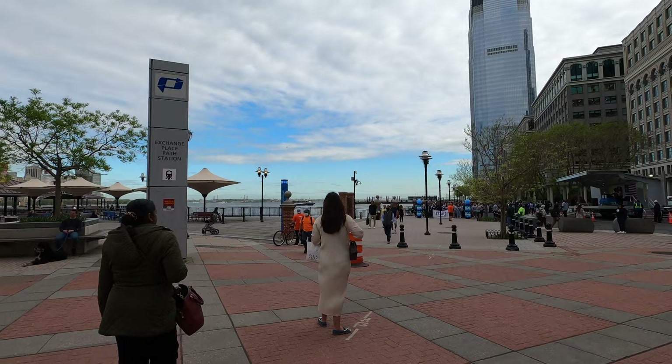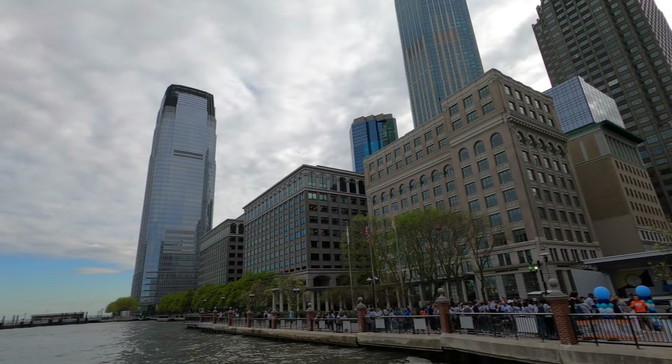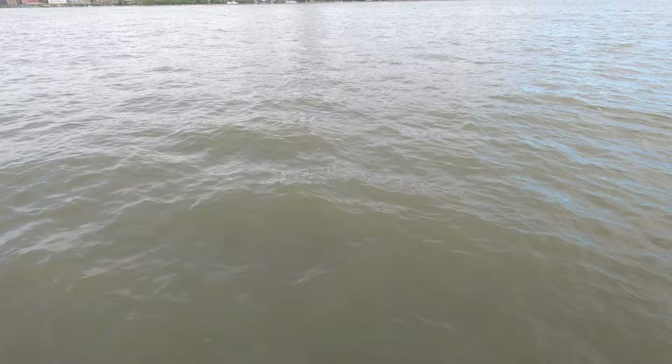I'm going to go this way to capture the view. That was the end of my video exploring the beautiful city of Jersey City. I hope you guys enjoyed this video, stay tuned for more, be safe out there everybody, God bless y'all and peace.